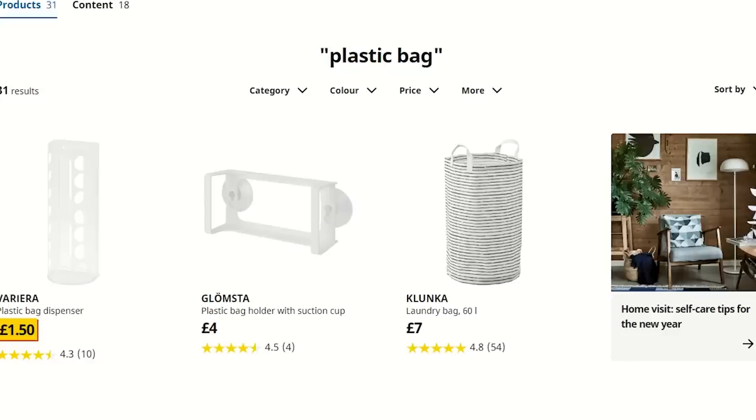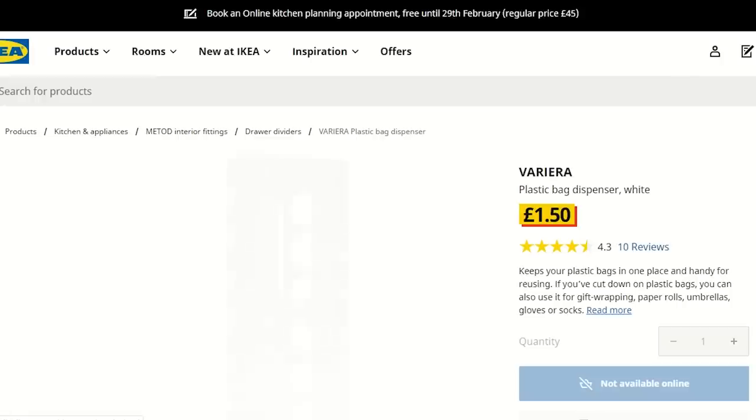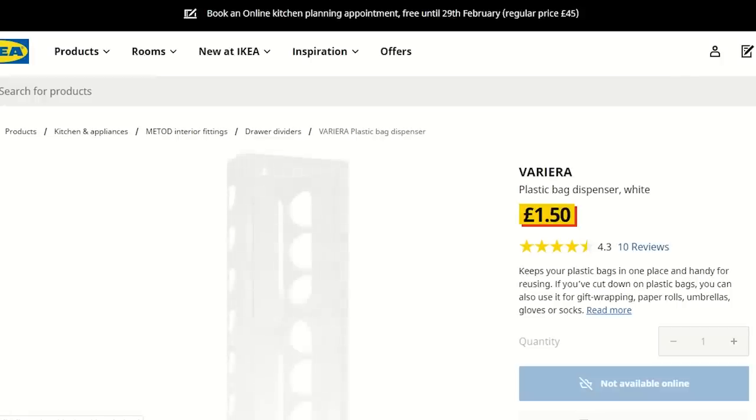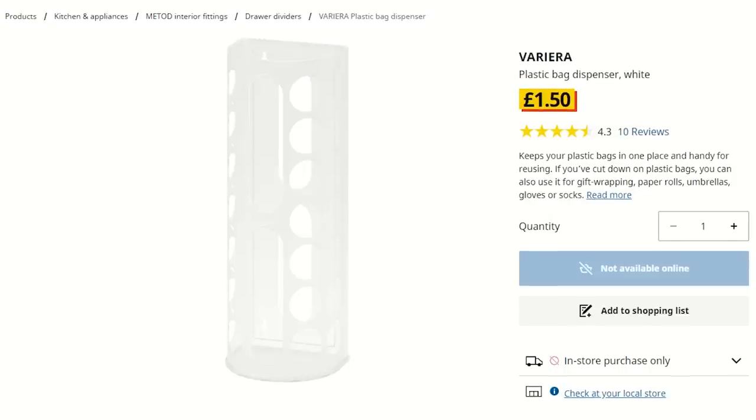The last thing I couldn't find to show you is this plastic bag dispenser — hear me out, it actually makes a really good tunnel. If you turn it on its side and zip tie it into the cage, you've got a tunnel for your rats to use. Or you could stuff it with hay and shredded paper and make it a foraging toy — it's a really good cheap alternative to buying store-bought tunnels. Just get one from IKEA instead.